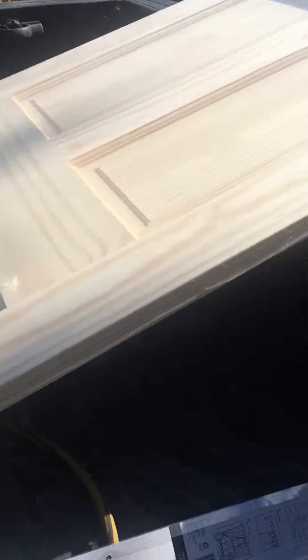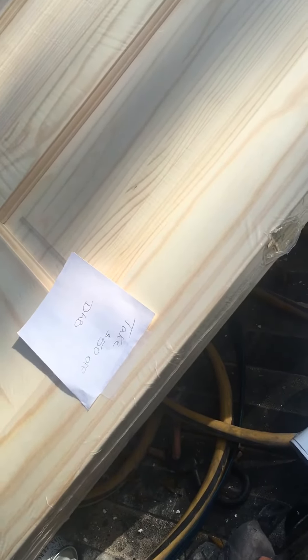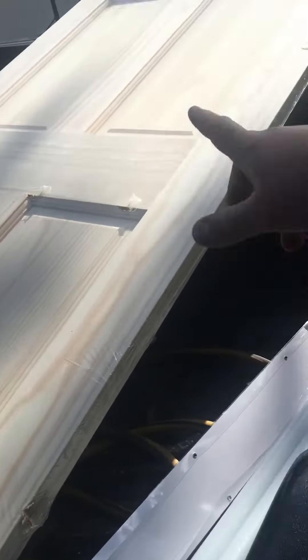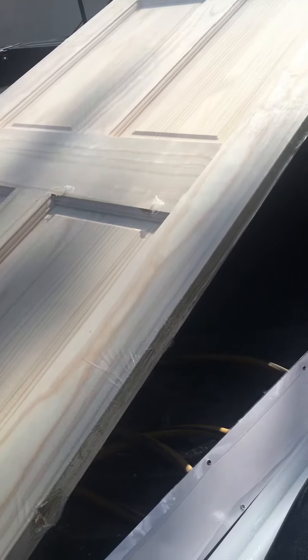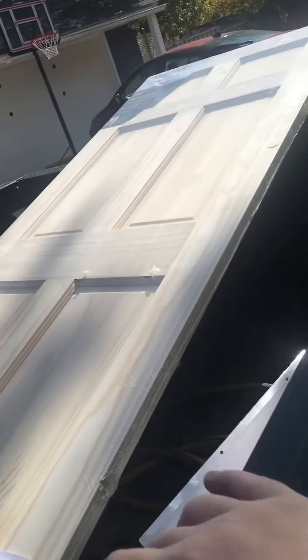They're about $133, and I just got one for 50% off because it's got a bunch of nicks and dings all over the edges. But the cool thing about this one is I need a 30 inch door — this is a 32 inch door, so all I have to do is rip it down.